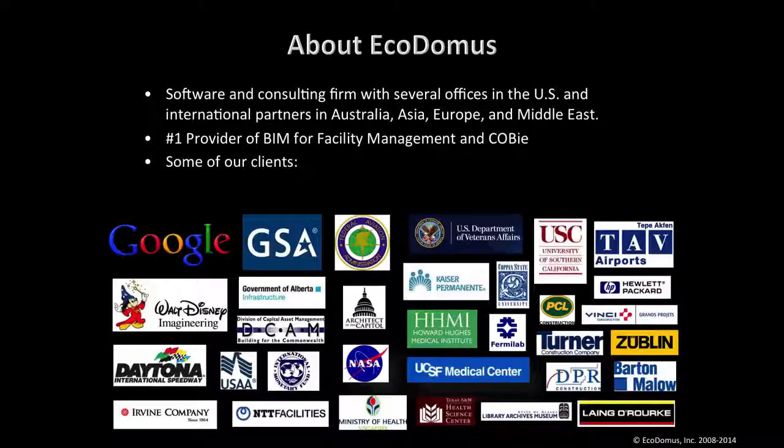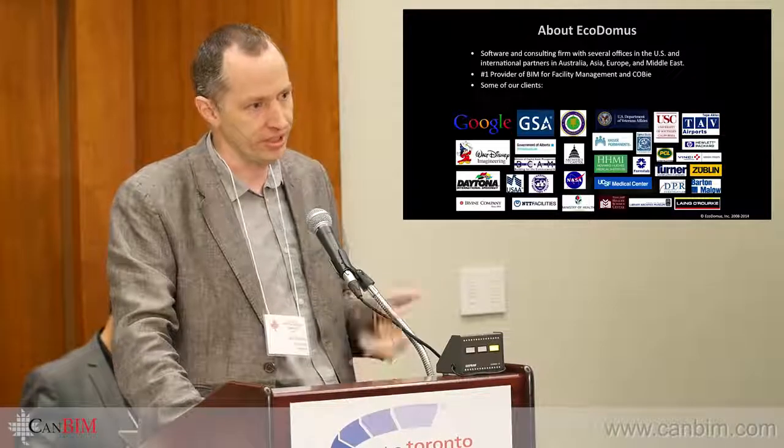We are seven years old — we started this COBie BIM for FM revolution in the United States. We work with most of the top owners in this area: US Government Services Administration, FAA, VA Department of Veterans Affairs. Over the past couple of years we've spread around the world, working with Singapore Ministry of Health, Australian Department of Defense, entities in Japan, and others.